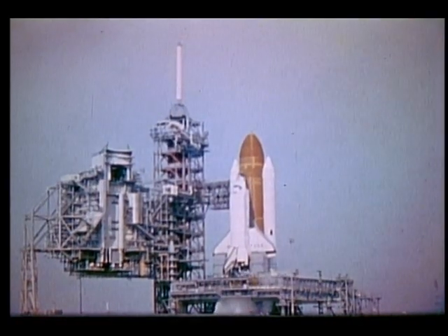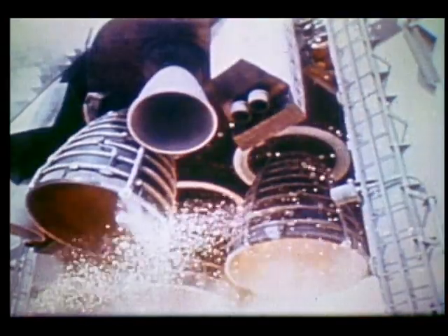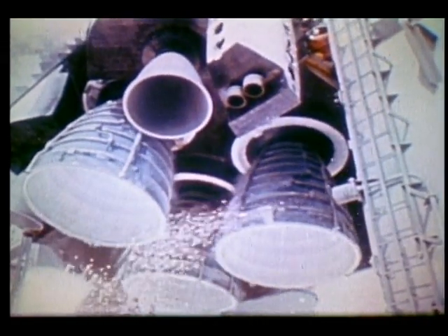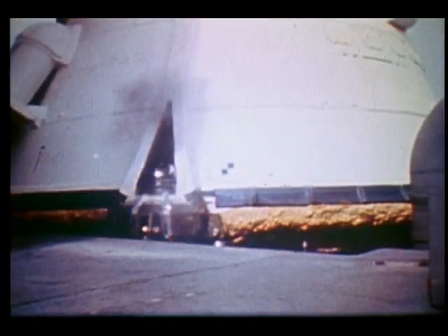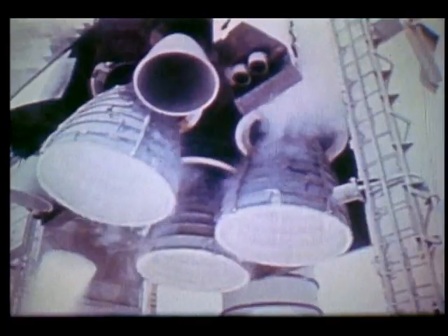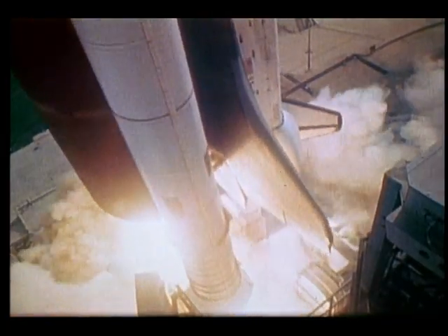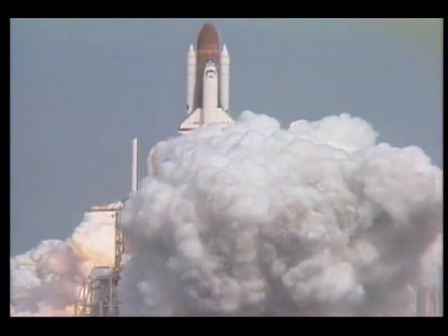This is your standard engine light-off, and it sure is different in one respect. The engines come up to speed. You feel that noise in the cockpit quite clearly. Things are shaking, mostly your knees. The bolts blow right here, and this is a beautiful shot right here. It's one of the prettiest lift-off shots I've ever seen. It clears the tower, and I always say it comes very close to the edge, but it misses it every time, so I guess that's all right.